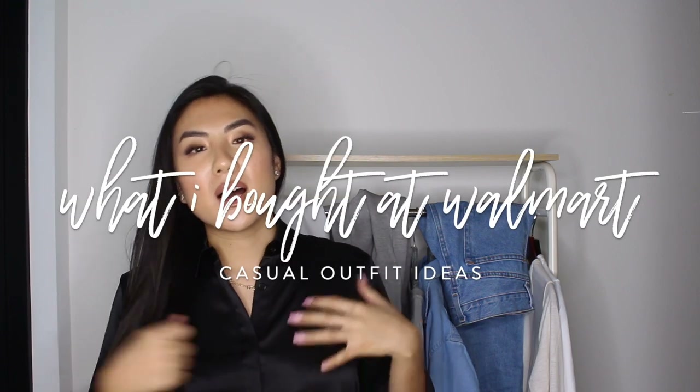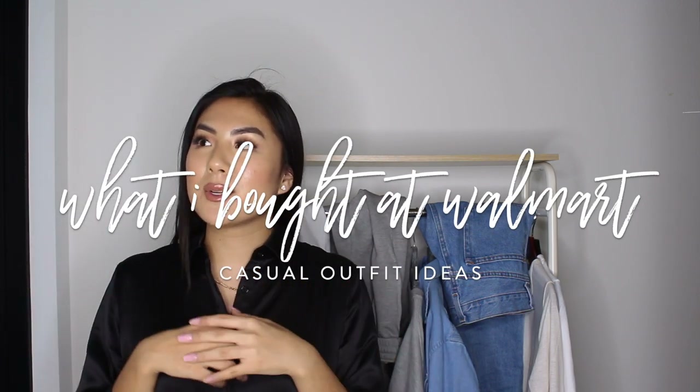Hey guys, welcome back to my YouTube channel. Thanks for clicking on today's video. So today I'm showing you a little Walmart haul. I recently went to Walmart because I watched this other YouTube video — I'll leave a link down below — but pretty much this YouTuber went to Walmart to recreate Hailey Bieber's outfits, and I was so inspired by that video because it seemed so cool. There are so many Walmarts all across America, and if you don't have a Walmart near you, I'm sure you can find similar clothing at Costco or brands like that.